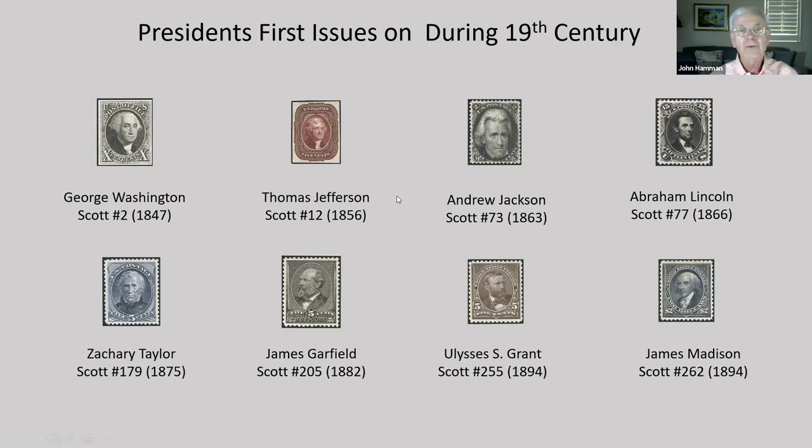Thomas Jefferson was our second president to appear on a stamp. In 1804, the 12th Amendment was ratified to allow electors to cast one vote for president and one for vice president, which seemingly would correct the problems from 1800.